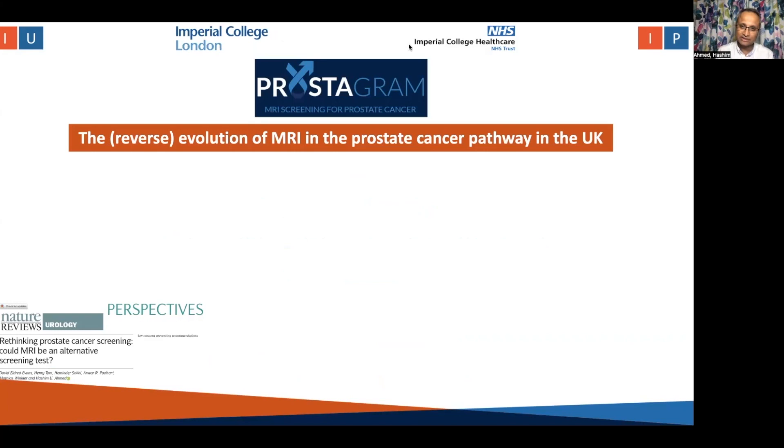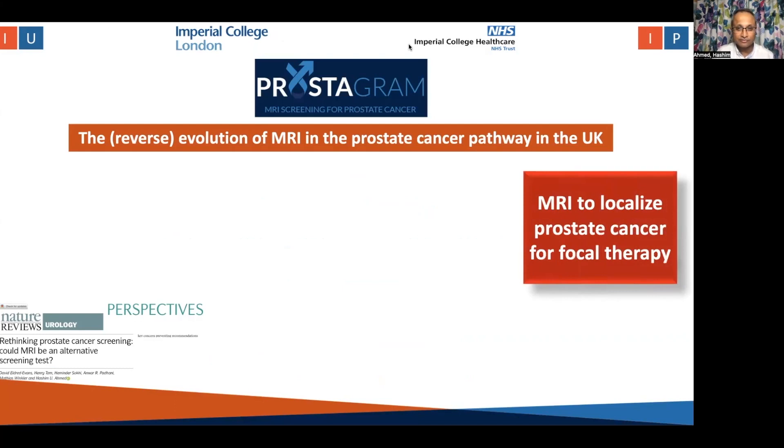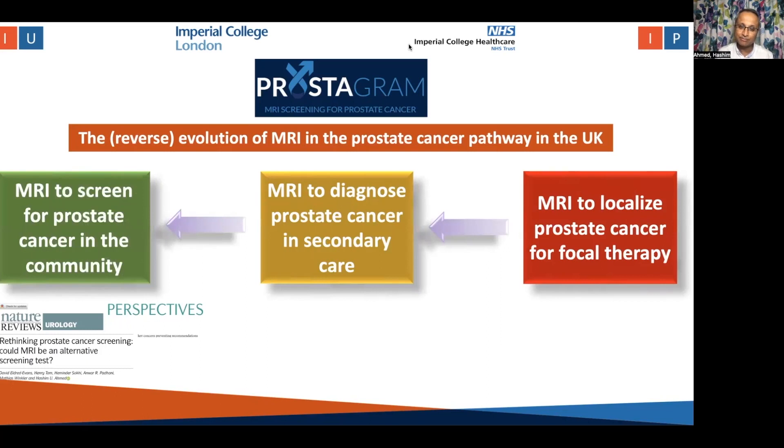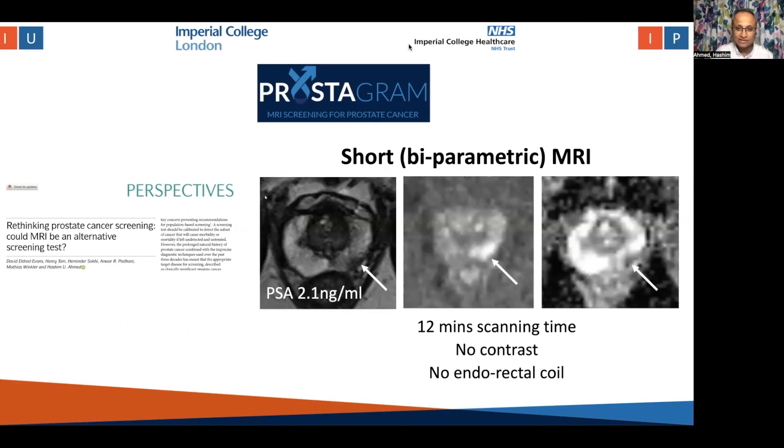We started off evaluating MRI in the prostate cancer pathway in the UK with a view to carrying out focal therapy and localizing prostate cancer, and then realized that the bigger picture was to use it in diagnosis of prostate cancer in secondary care. And now, over the last few years, realized that maybe the bigger prize is to use it in the community to actually screen for prostate cancer — much like mammography for breast cancer. The idea is to use an abbreviated 10 to 12 minute, maybe even shorter in future, MRI of the prostate to localize and detect any significant areas.